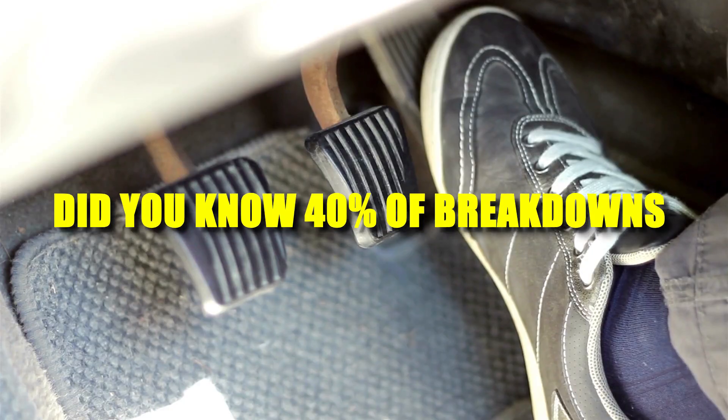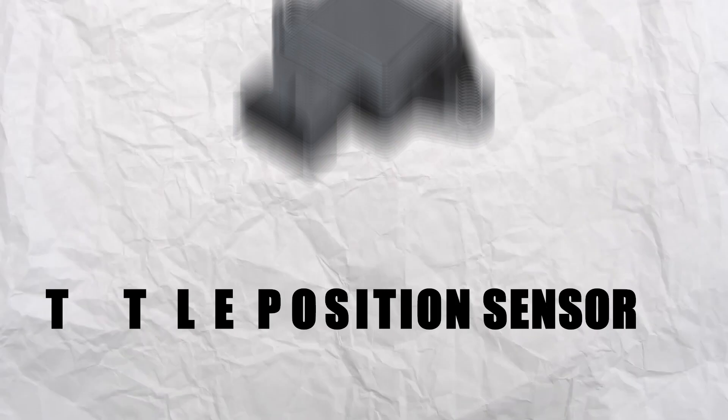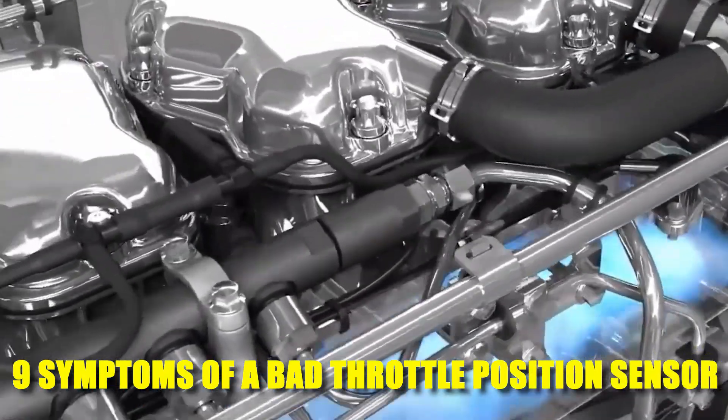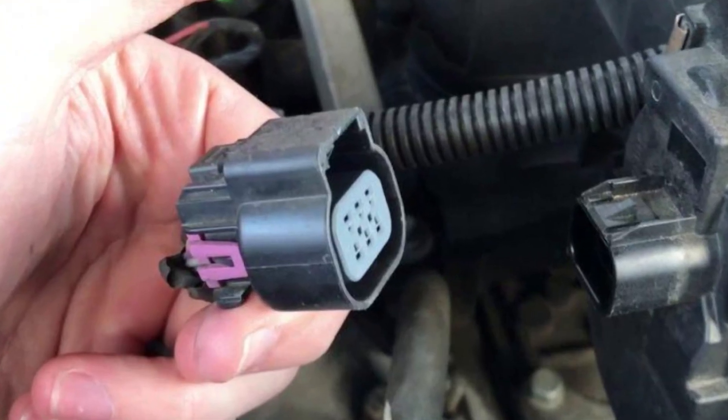Did you know nearly 40% of car breakdowns are due to faulty sensors? One of the top culprits is the throttle position sensor. Today, we'll cover the key symptoms of a bad throttle position sensor and how to fix it before it becomes a major problem.